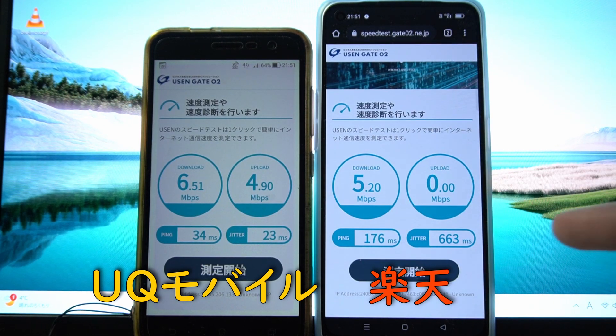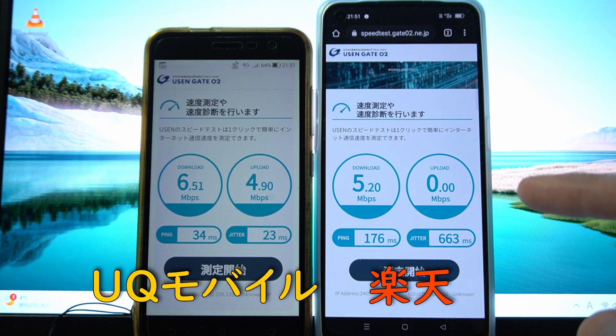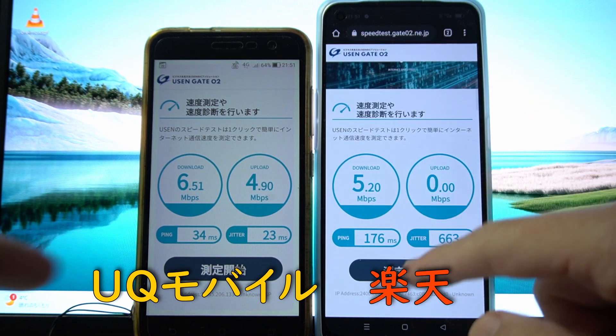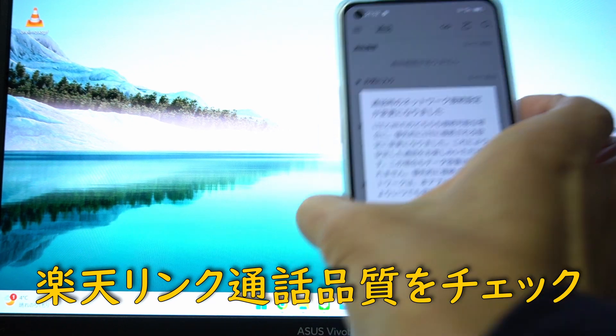今楽天エリアにつながっています。これが多分パートナーに切り替わったらパートナーと出ると思うんですよ。速度測定をしようと思います。もう一つのスマホはUQモバイルのSIMが入っていて、これで同時にやってみて、いくつぐらい出てるのかなって感じです。今4Gですね。楽天回線5メガです。アップロードがなぜかゼロなんですけど、そんなに変わらないですね。極端に楽天だから遅いってことはないです。